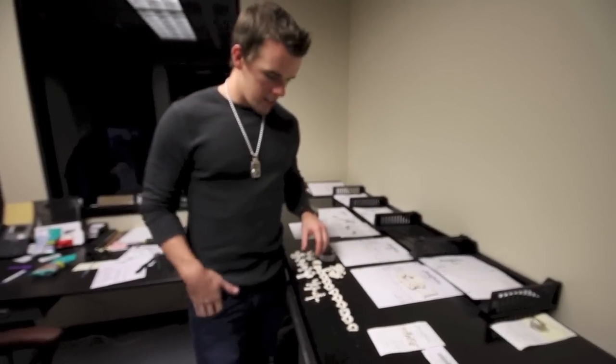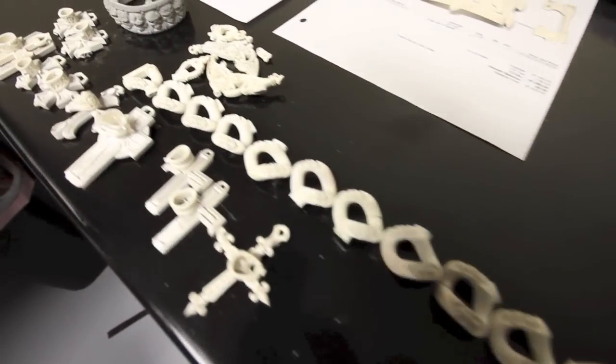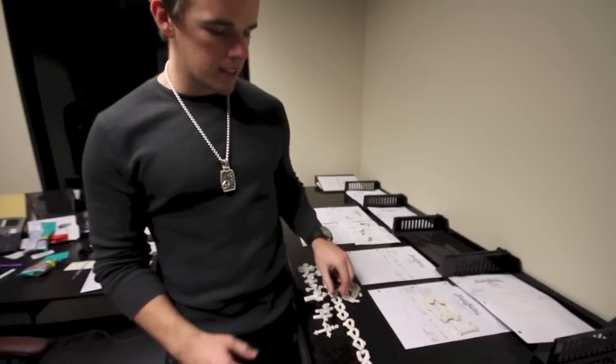You can see all the different components that can go into one piece. Like this right here, for example, is our poison link bracelet — big, heavy, solid link. Got to cast every single piece separately.